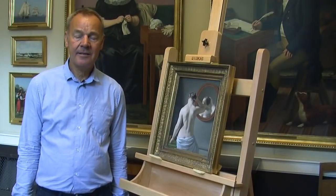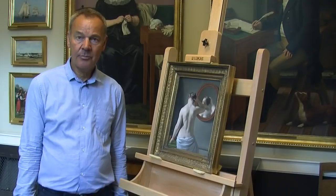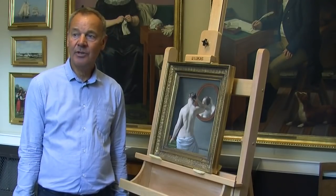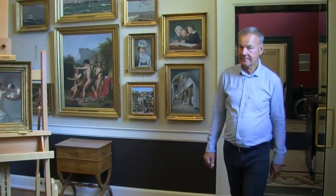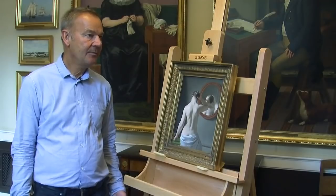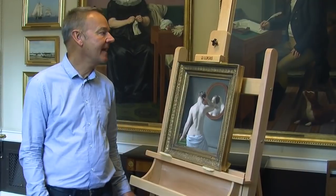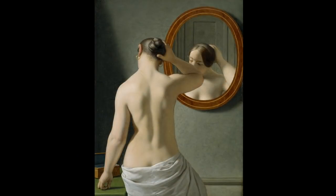My name is Paul Schulein and I'm an architect. From January 1st I will be the Royal Inspector of Buildings, and the Hirschsprung Collection will be one of the buildings I have to work with. When you come into this room, there's obviously a wealth of paintings, but in my case there's one painting that immediately captures my attention — that's Eckersberg's painting of the woman putting up her hair and looking in a mirror.